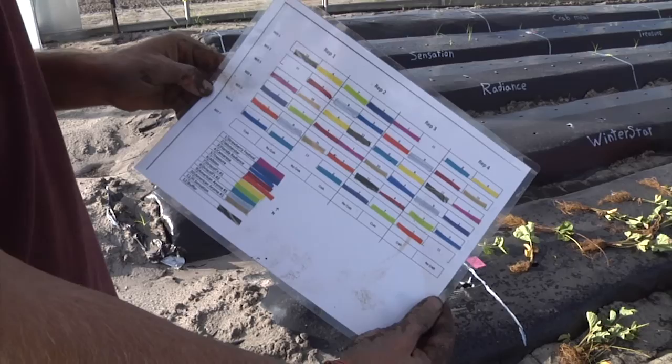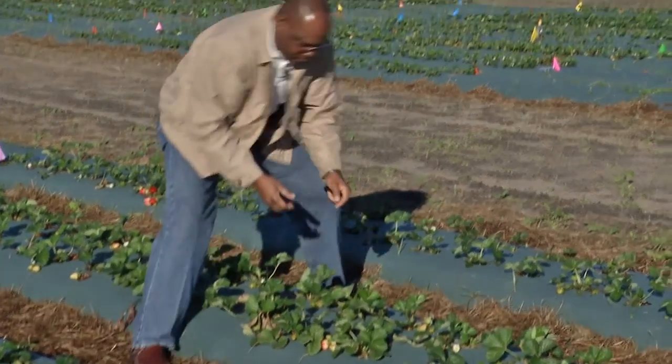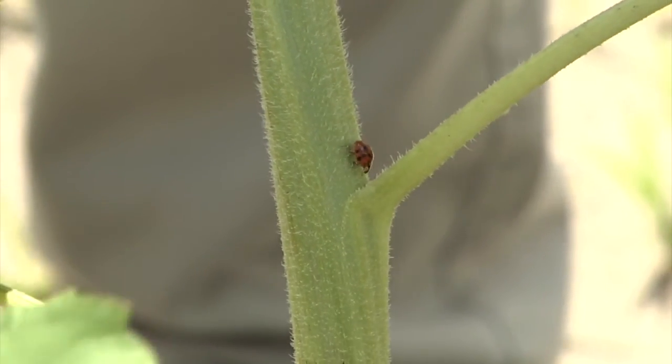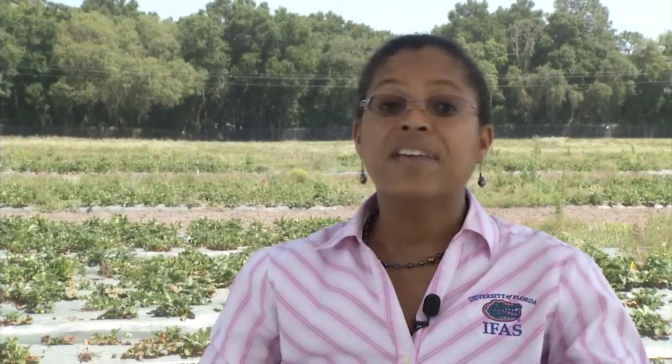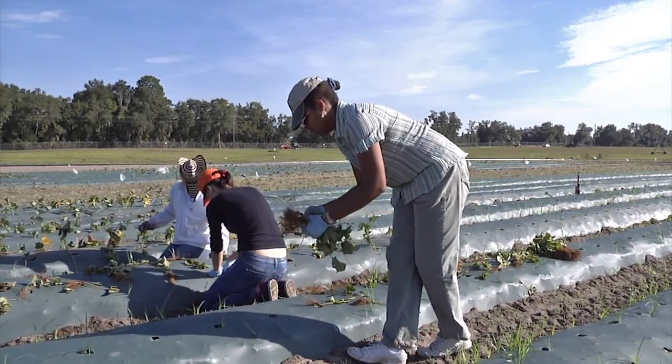And while we're doing that, also examining what are the key pests and how to manage those most environmentally friendly. In conventional strawberries, they have the benefit of soil fumigants, which allow them to manage soil-borne pests like sting nematode, but the organic grower does not have that option.